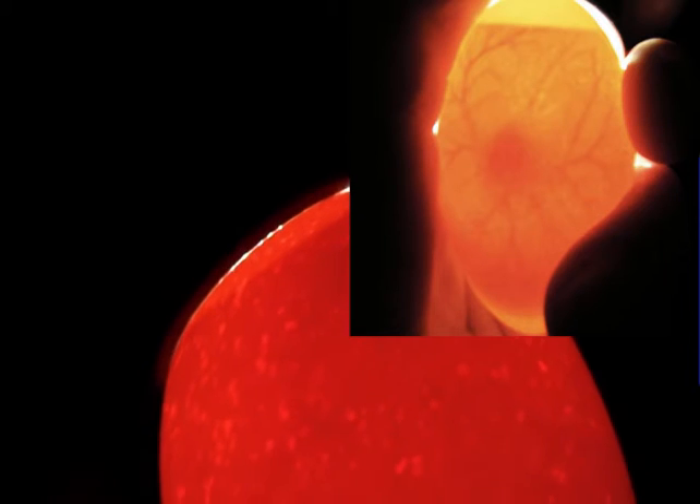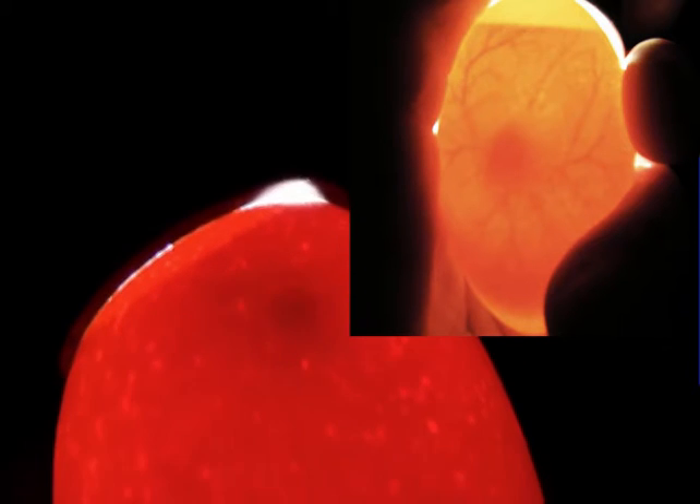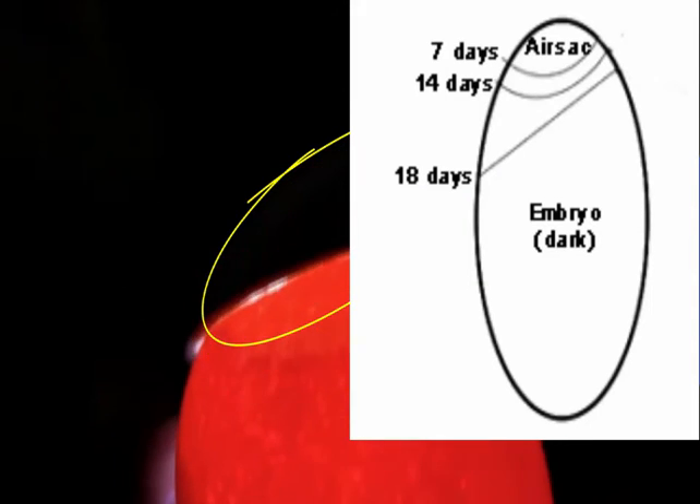You can see the blood vessels coming off the baby chick — that's also what feeds it, gives it oxygen, and allows it to develop. This is a healthy egg with lots of blood vessels stemming from the embryo. You can also see the air sac, which is very little right now. As the chick gets older it'll get bigger, becoming about a third of the egg. You can see it right at the top where it's a little lighter — that circle is the air sac at the fat, top end of the egg.